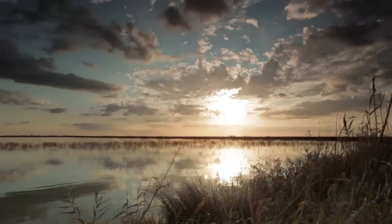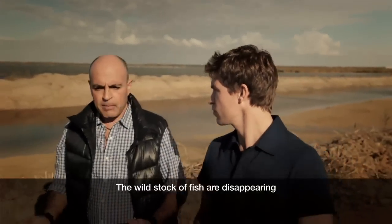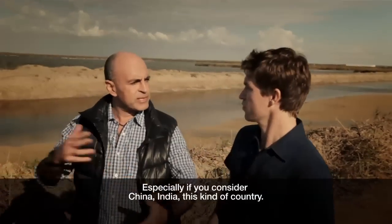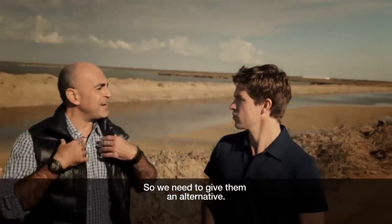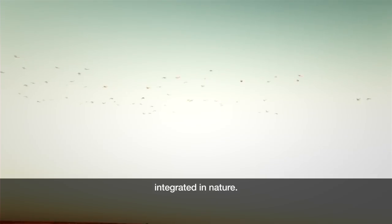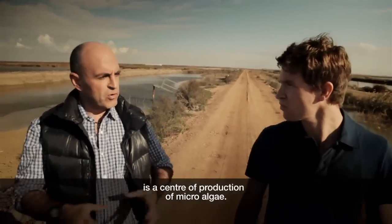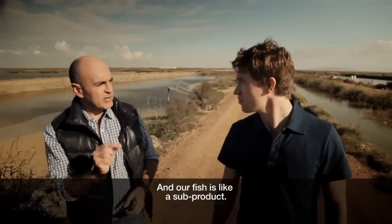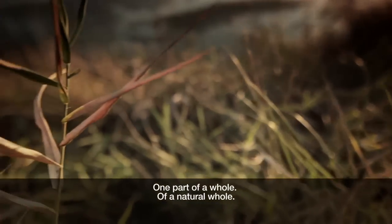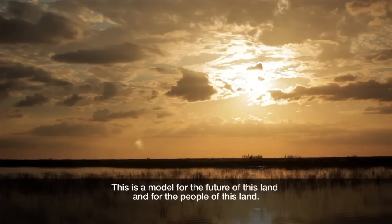Why do you think it's important to bring ecology back into our food chain? The wild stocks of fish are disappearing, but our appetite for fish is increasing — especially if you consider China, India, and countries like that. So we need to give them an alternative. We have to try new business models integrated in nature. We can even say that this farm is a center of production of microalgae, and our fish is like a sub-product — just one part of a whole, a natural whole. This is a model for the future — for this land and for the people of this land.